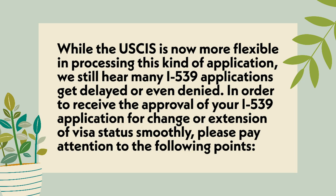While the USCIS is now more flexible in processing this kind of application, we still hear many I-539 applications get delayed or even denied. In order to receive approval of your I-539 application for change or extension of visa status smoothly, please pay attention to the following points.